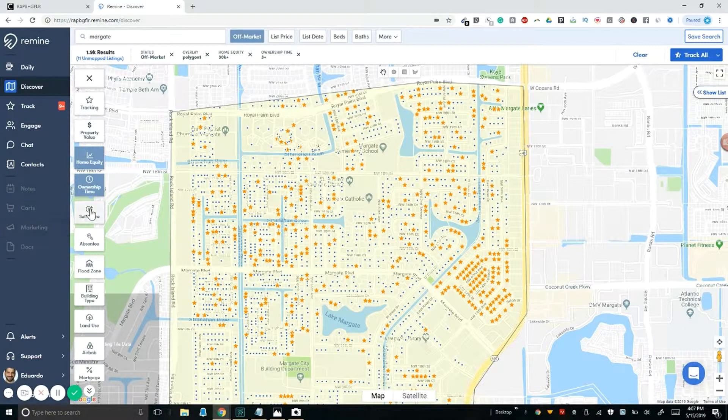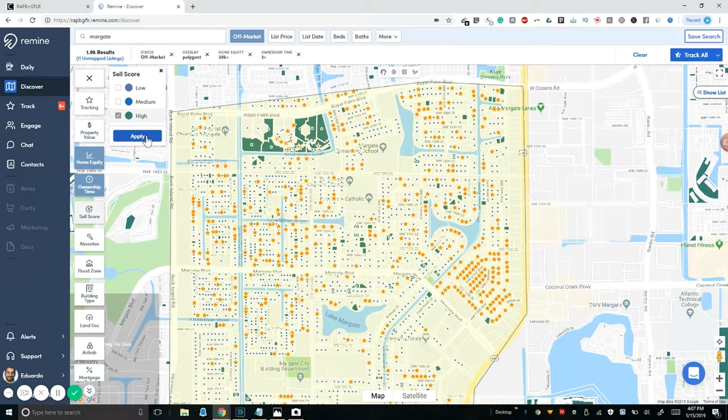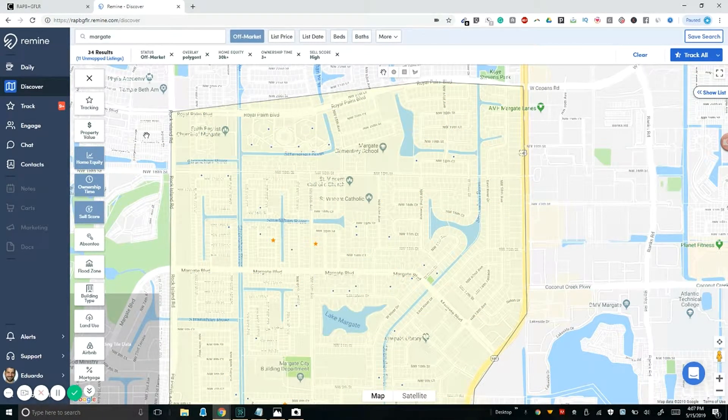Another thing you can do is go to 'Sell Score.' After talking to the Remine team, the sell score is an accumulation of different information. I'd use it in addition to the different factors we just applied. So I'm going to select 'High Sell Score' and press Apply. You're going to see probably a lot of results disappear — and there we go, we're down to 34 results. You can see all the little blue dots — this is a solid place to start.